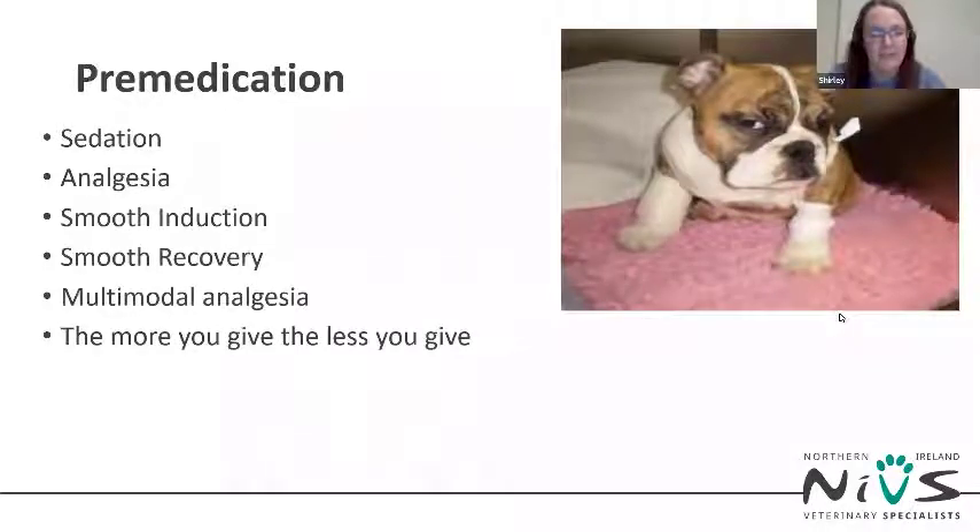The aim of the pre-med is to provide sedation and analgesia, facilitate a smooth induction and recovery from anaesthesia, without flattening the patient too much so that it compromises their ability to breathe. As we are carrying out surgery, the pre-med used will need to contain a pure opioid such as methadone. Methadone is less likely than morphine to cause vomiting, which is undesirable in these patients as they are also prone to aspiration pneumonia.